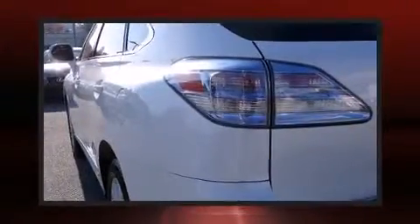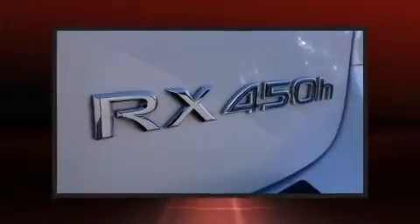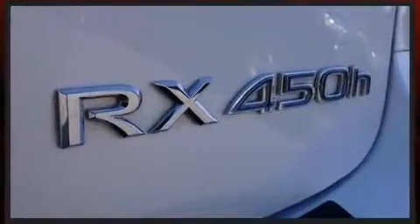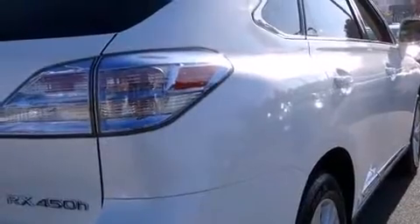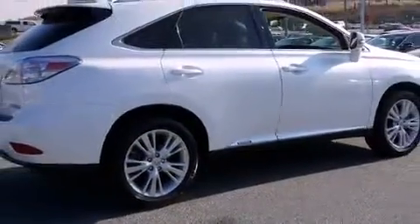Lexus also prioritized safety and security with features such as dual front impact airbags, front and rear side impact airbags, anti-whiplash front head restraints, ignition disabling, an emergency communication system, and four-wheel disc brakes with ABS. Brake assist technology provides extra pressure when applying the brakes.